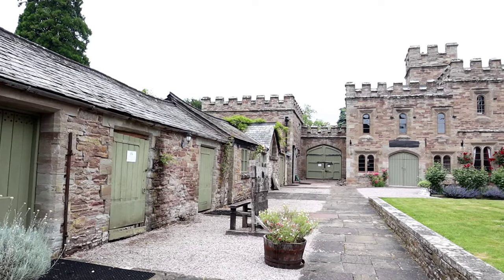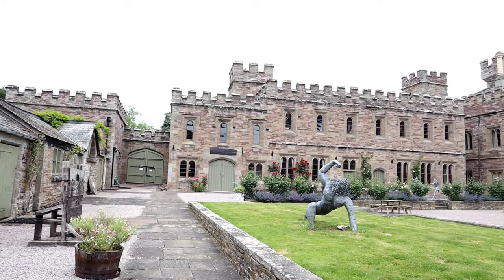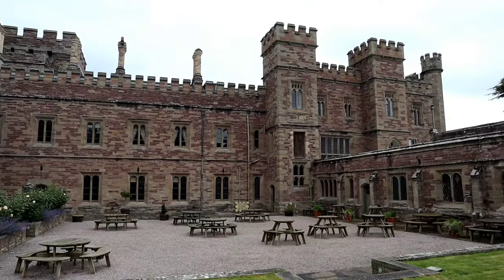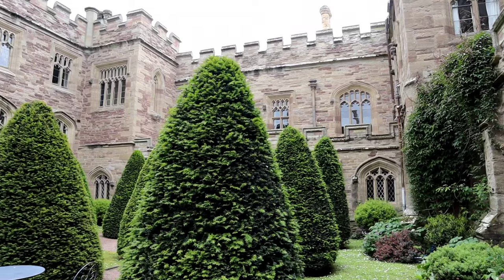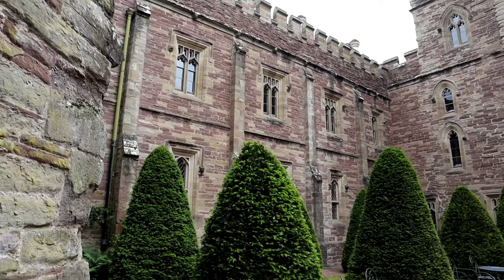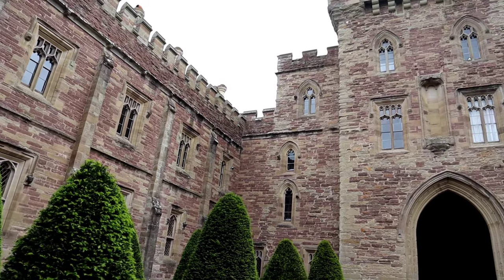Hampton Court Castle Estate was created when two smaller manors merged — Hampton Richard and Hampton Mappanaw. Hampton Court Castle in Herefordshire was first built in 1427 and is frequently confused with Hampton Court Palace near London, which was built almost 100 years after Hampton Court Castle.